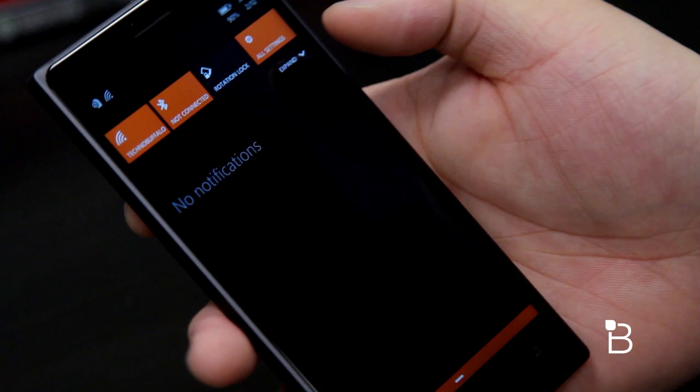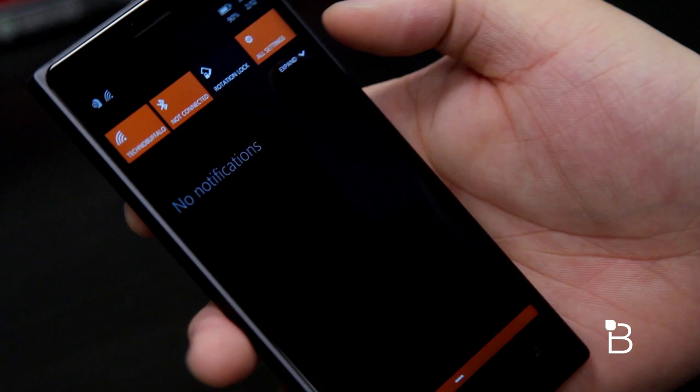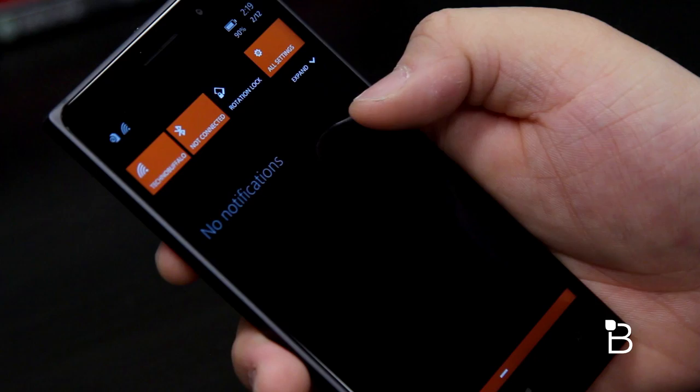I also noticed that there are more quick action buttons in Action Center. Before there were four programmable quick action buttons, but with Windows 10 there's a new expand button which shows eight more buttons for quick access, similar to what we saw with Windows 10 for PC.